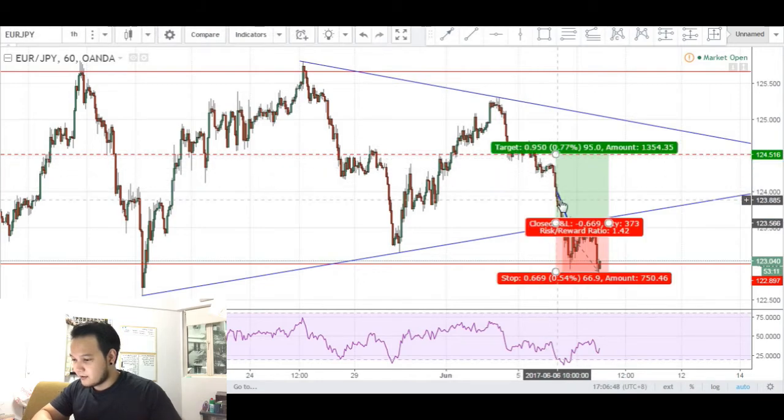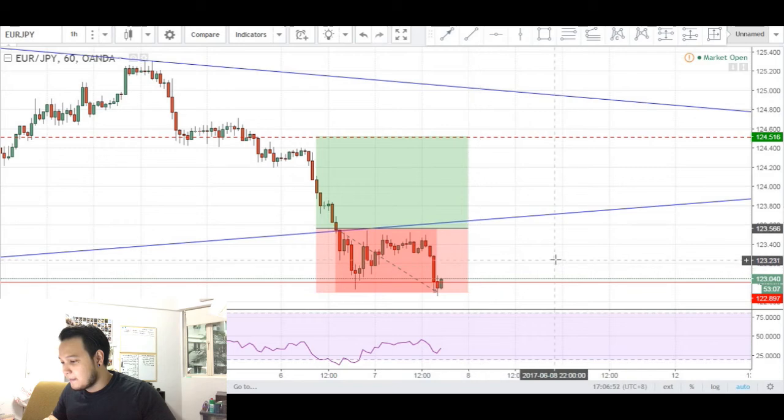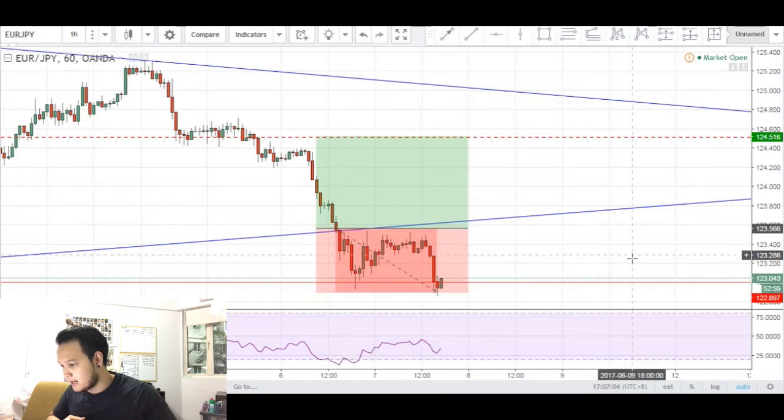But if we take a closer look, you can see that price came down into my entry and basically I was never in the money — never in profit in this trade. Price made a push down, almost hitting my stops by about 2 pips before making its way back up.